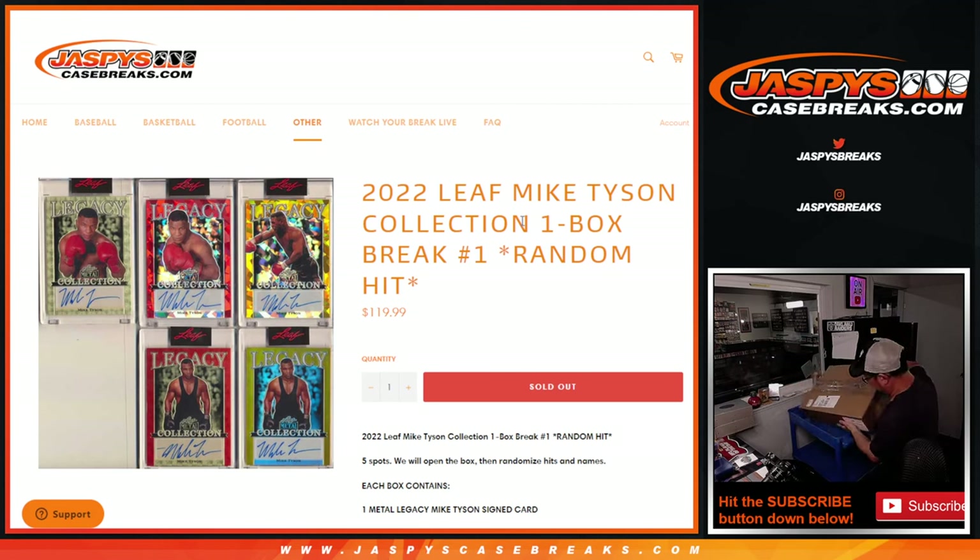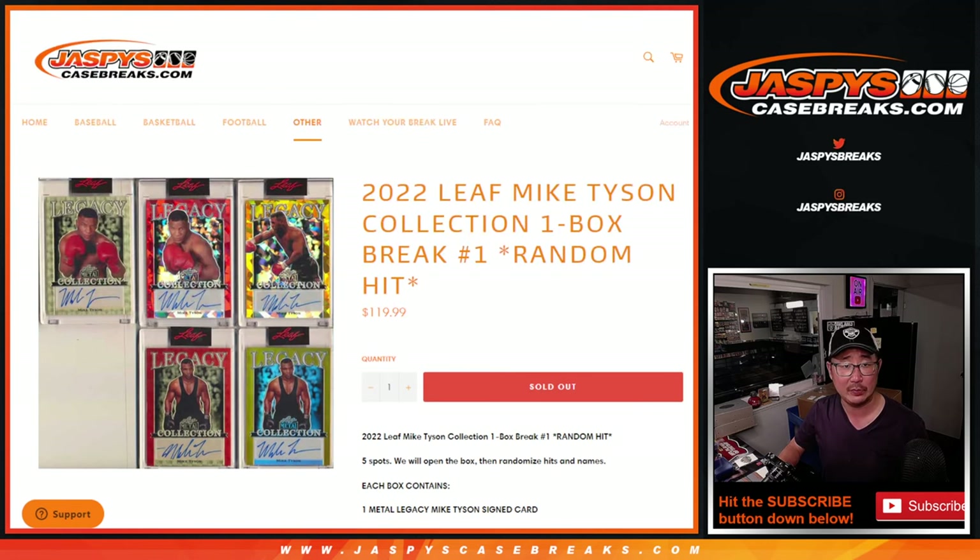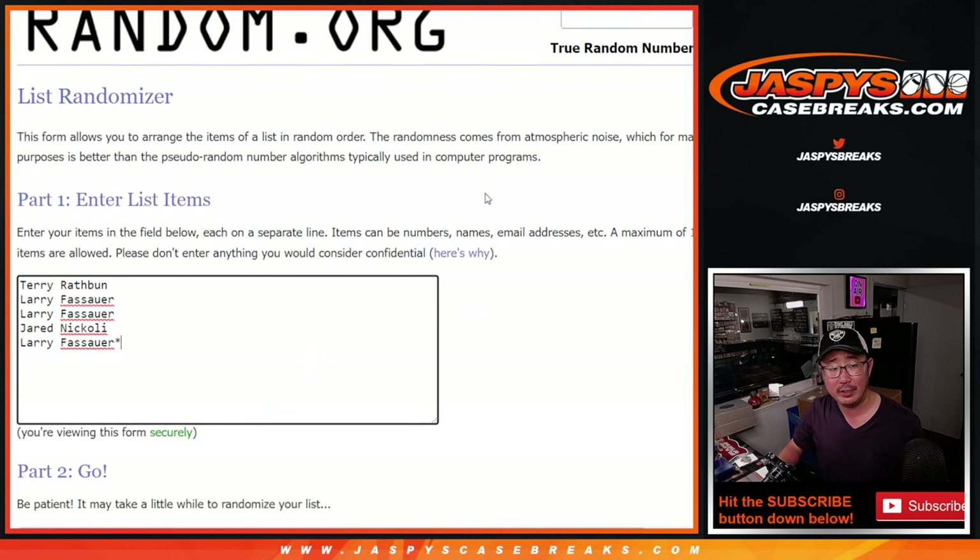Got all the Leaf stickering right here as well. We already know what the five items are going to be. There's going to be a Mike Tyson card inside, an 8x10 signed photograph, an 11x10 signed photograph, a 16x20 signed photograph, and a signed boxing glove. That's pretty awesome. Big thanks to Terry, Larry, and Jared for getting in on this one.